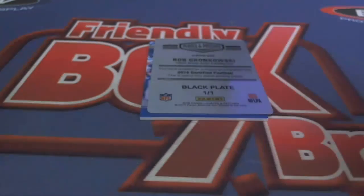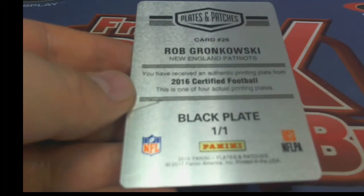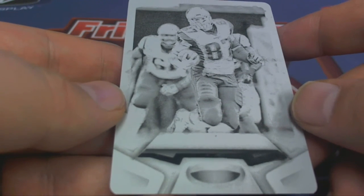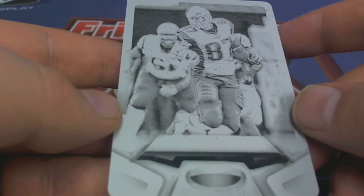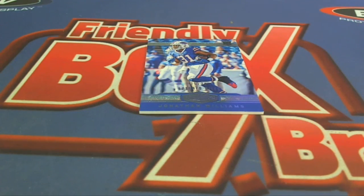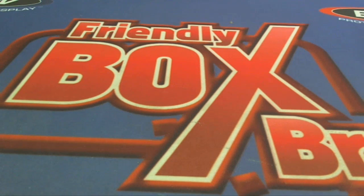Next up we got a Corey Coleman, 74 of 75 for the Browns, Cleveland — Resendo, that's coming out to you. And we've got a Gronk black plate right here, one of one — check that out, 2013 certified football. Brian W, that's coming out to you Brian W, nice one! And our last one here, Jonathan Williams, 75 of 79 Bills, that's going to Todd S.